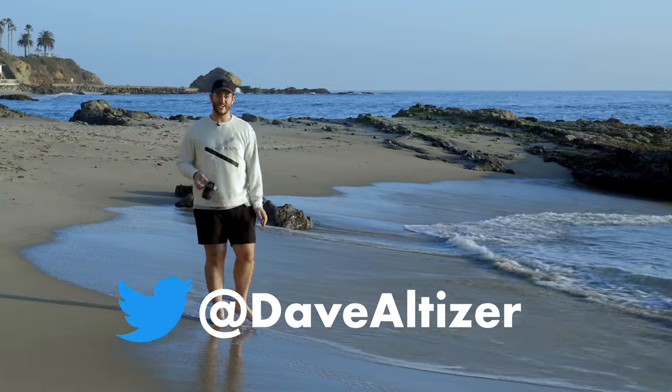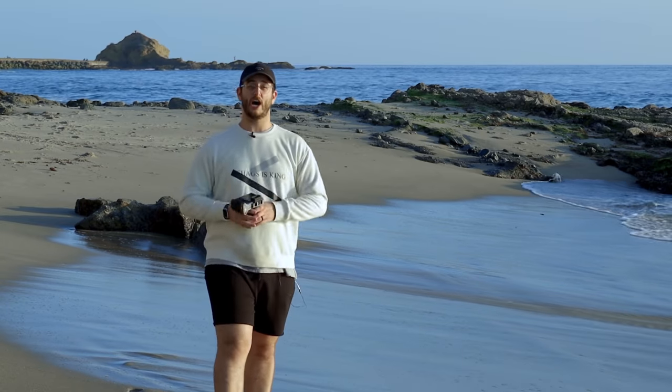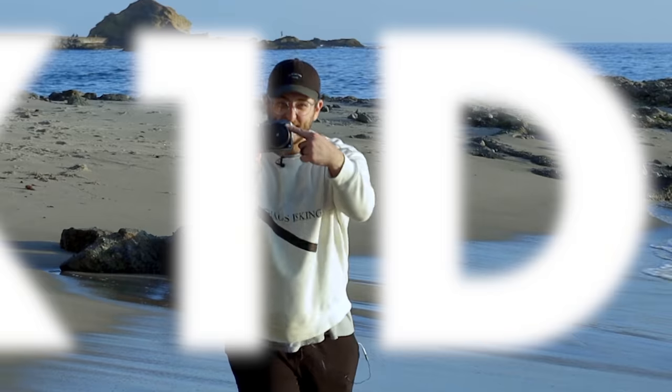What's cookin' everybody, Dave Altizer here in Victoria Beach, Laguna, California. Today we're talking about the Hasselblad X1D.